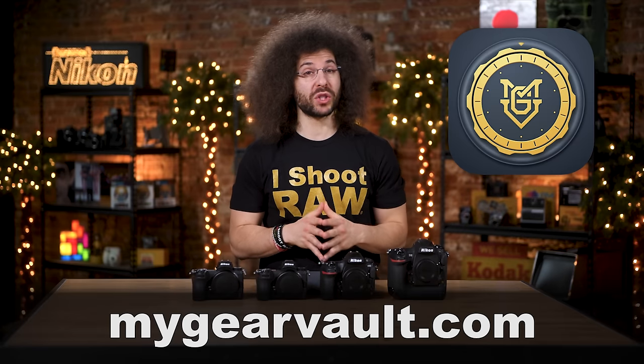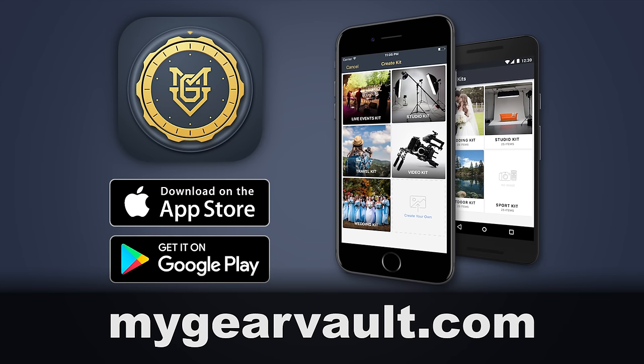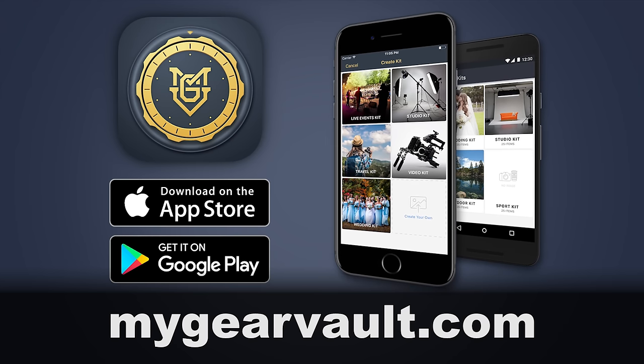Right before we jump into this video, I want to ask you: how do you keep track of all your gear and protect it? Well, I created an app called My Gear Vault, which is the best way to input, organize and protect your gear and get an insurance quote. It's free. Head on over to MyGearVault.com to download it for iOS and Android.